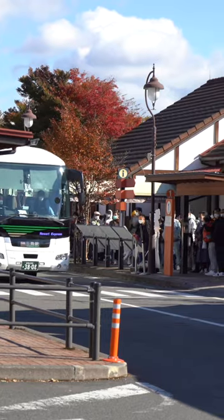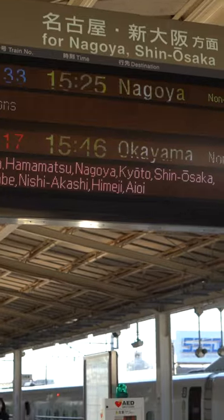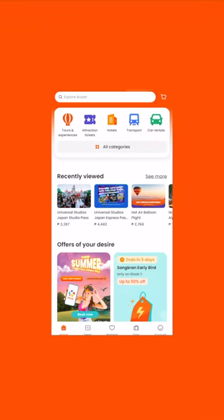From Fuji Kawaguchiko, we took a bus to Mishima station, and from there we hopped on the iconic Shinkansen bullet train bound for Kyoto. Throughout our trip planning, Kluge came to the rescue yet again.